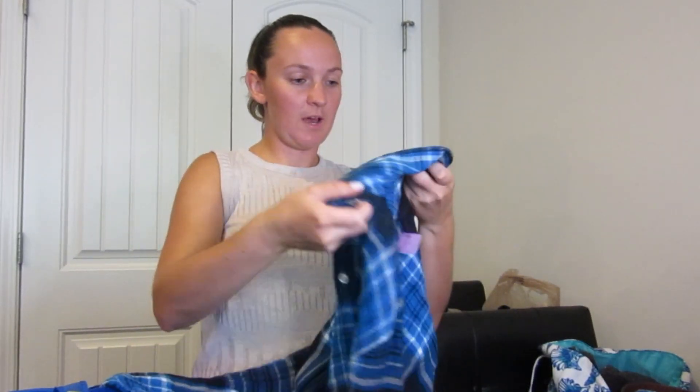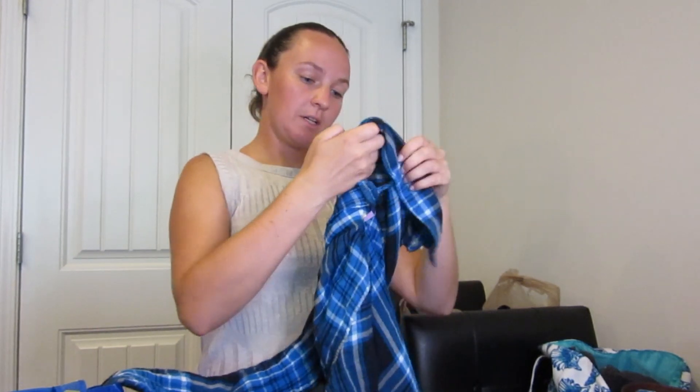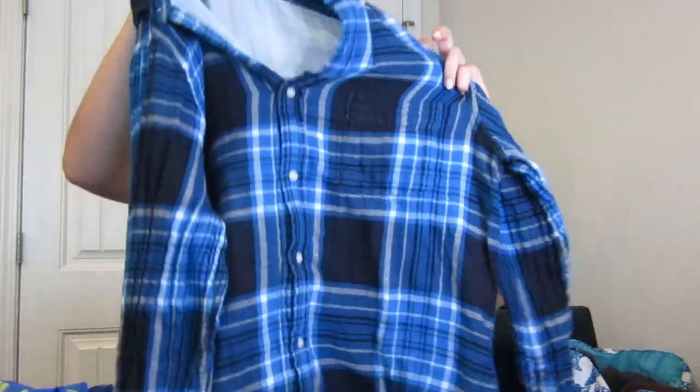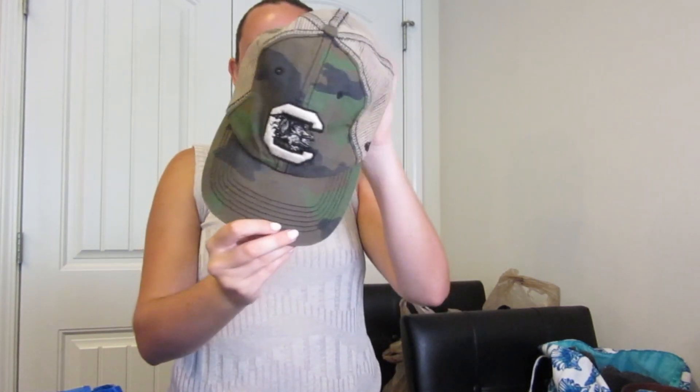Next we have a Banana Republic untucked slim fit, size large. It's a nice button-up. I looked at the tag on this one — it's from the fall 2020 collection, so relatively recent. So here we have a South Carolina hat, camo. It needs to be washed a little bit, but it's in pretty good shape.